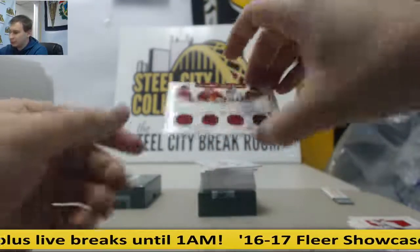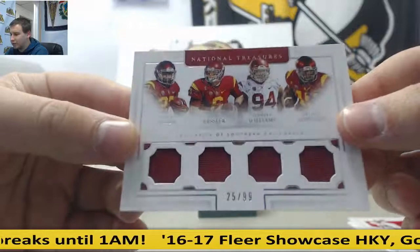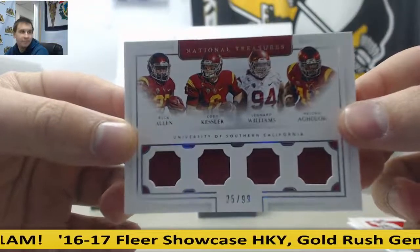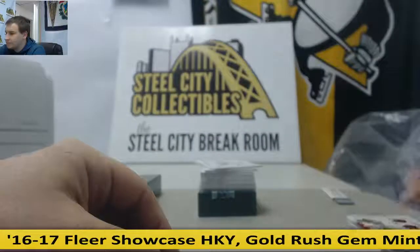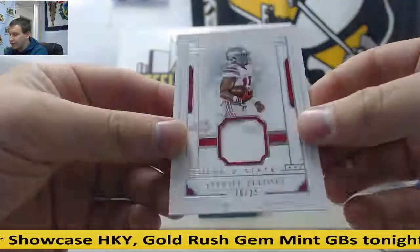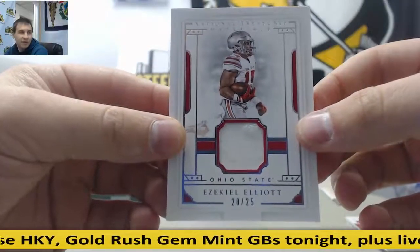Next up is a quad jersey, 25 of 99 — Buck Allen, Cody Kessler, Leonard Williams, Nelson Aguilar — for Rob T. Jersey relic, 20 of 25, Ezekiel Elliott — that goes to Brian W.